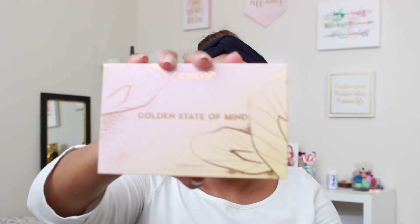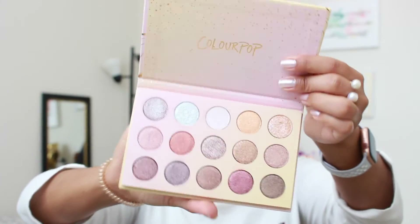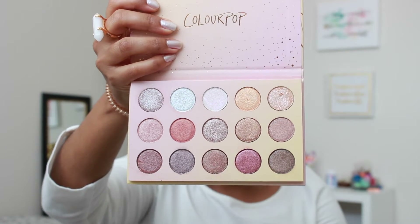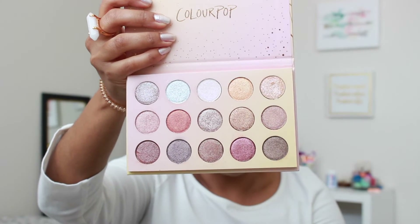Another one is what I ended up trading my You Had Me at Hello palette for — it's called Golden State of Mind, also by ColourPop. This one does not have a mirror, but it is a glittery, more shimmery slash metallic eyeshadow palette. I always love to pick it up when I want a pop of glitter or more shimmer on my eyes. I really love it for that.